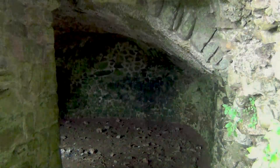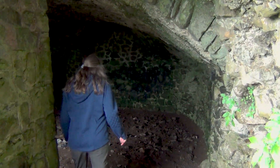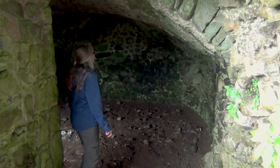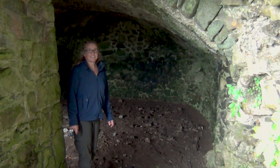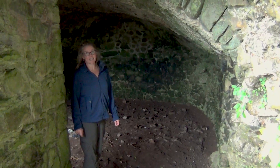Oh wow, here's an underground, very wet room in the corner of the castle. Rumor had it that there was a secret tunnel underneath this castle to an outpost tower, in case they ever needed to escape.